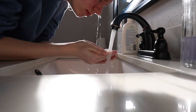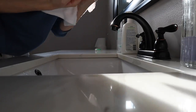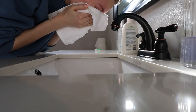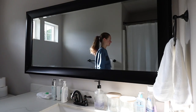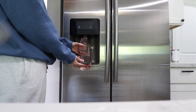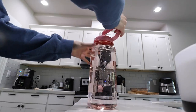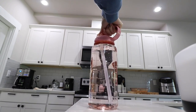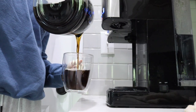Sometimes I use a moisturizing cleanser or I'll just rinse my face depending on if it's a no-makeup day or not. Once I'm done with my skincare, I go downstairs and fill up my huge half-gallon jug of water. This has seriously changed my life — I'm more hydrated and my skin is a lot more clear, so I highly recommend getting one if you lack drinking water.